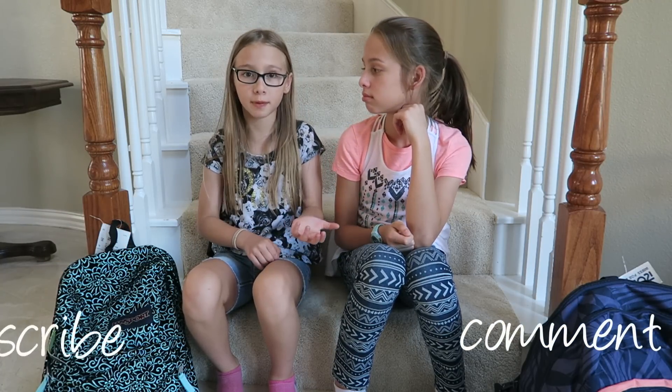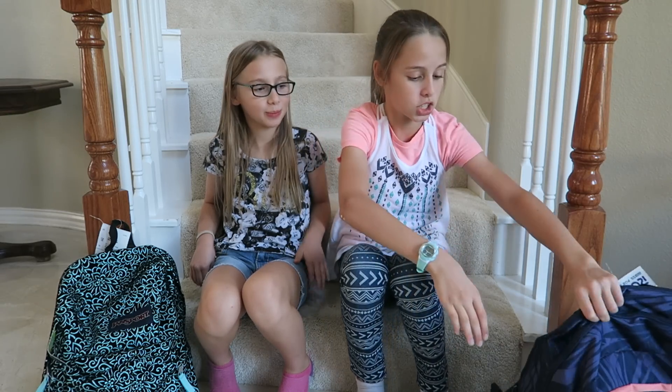Alright, let's rock and roll! Hey guys, welcome to day three of back to school week. I hope you're enjoying all these videos that we're posting — we're going to do a good one today and I hope you're excited. Before we start, we'd invite you guys to like, comment down below, and subscribe if you haven't. We like you guys and we like to hear your comments. I'm going to show you first what I have in my backpack, then she'll go, then I'll go again, and then she'll go.